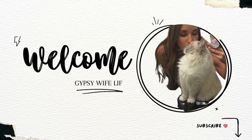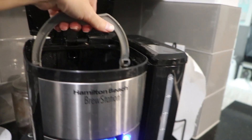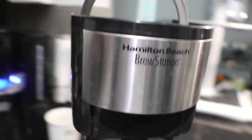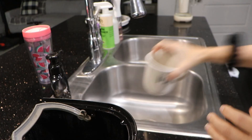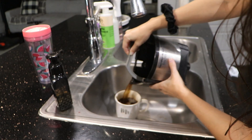Hey y'all, welcome back to my channel. I started my morning off with a cup of coffee that I poured from the coffee cauldron. My coffee pot is still broke — I haven't gotten a new one yet because I'm being picky about what kind I would like.